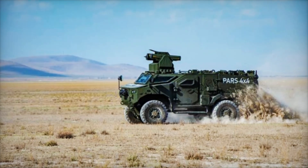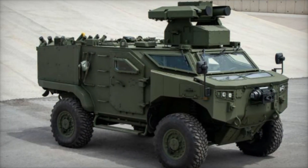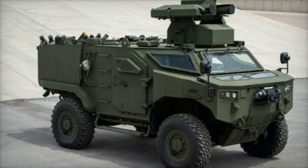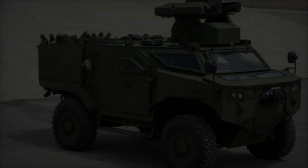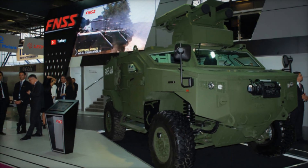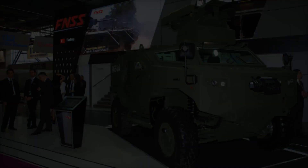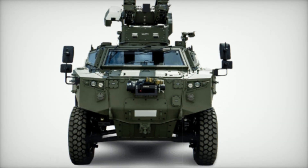Each member of the PARS 4x4's crew has a designated mine-protected seat. These seats are adjustable for both comfort and protection, ensuring the safety of everyone on board — whether it's the driver, commander, gunner, or additional crew members. Everyone has a role and a safe space within this vehicle.